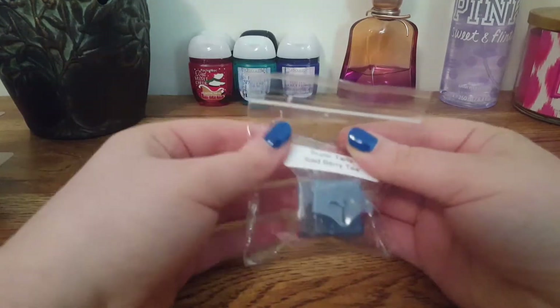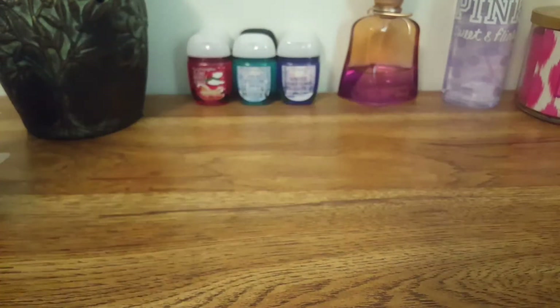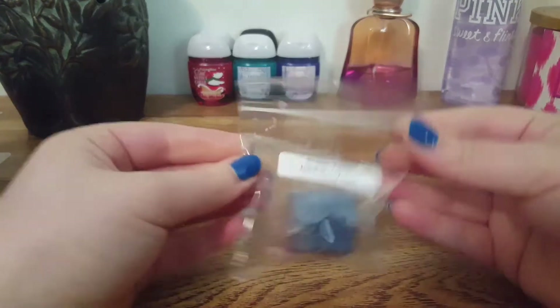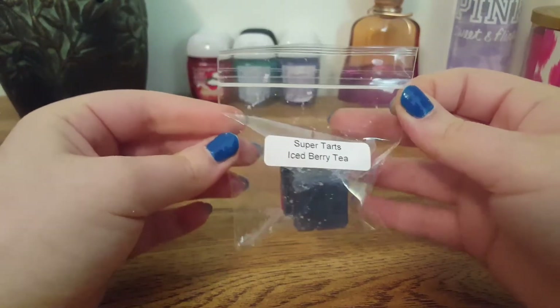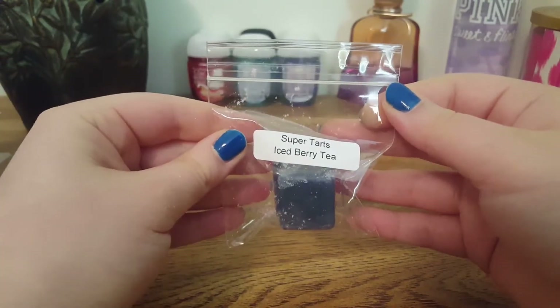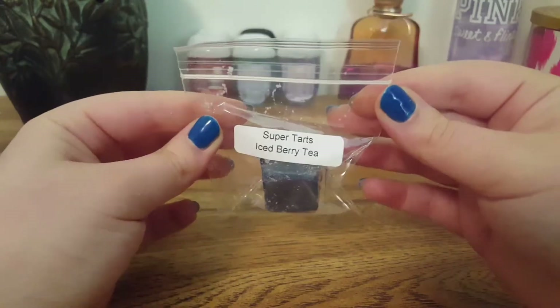The first thing I'm going to start off with is the sample, and this is Iced Berry Tea. When I smell this on cold it almost smells like a blueberry, like just a straight-up blueberry scent. I don't really get much of a tea note from this one, just mainly a strong blueberry scent.